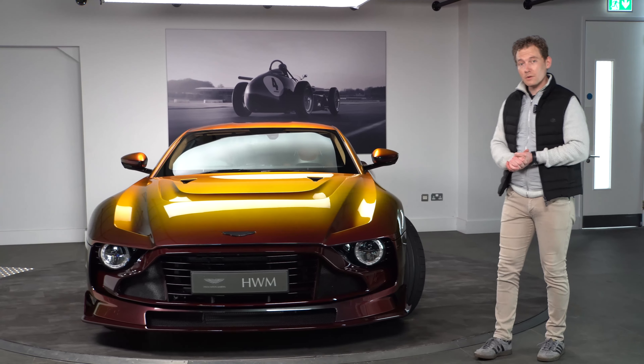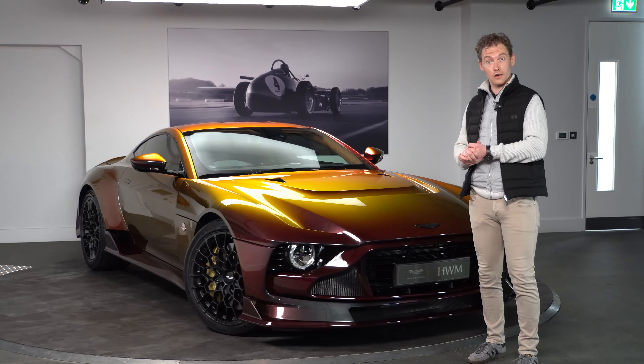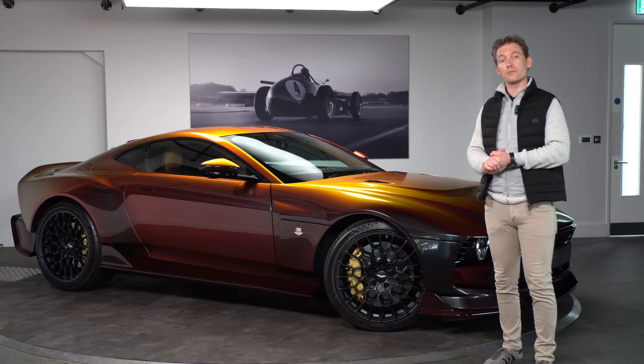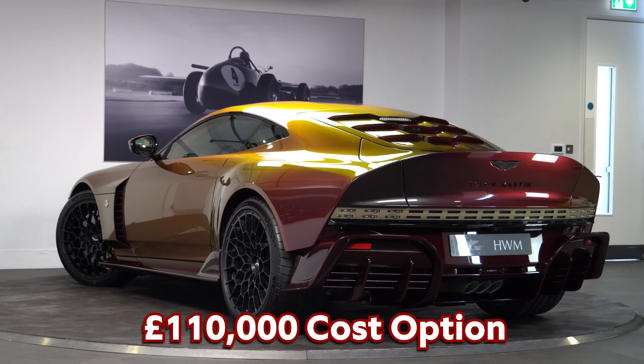You may be wondering what a paint finish like this costs on a car like this. This paint was £110,000, and that's not including the tinted carbon fibre option as well.